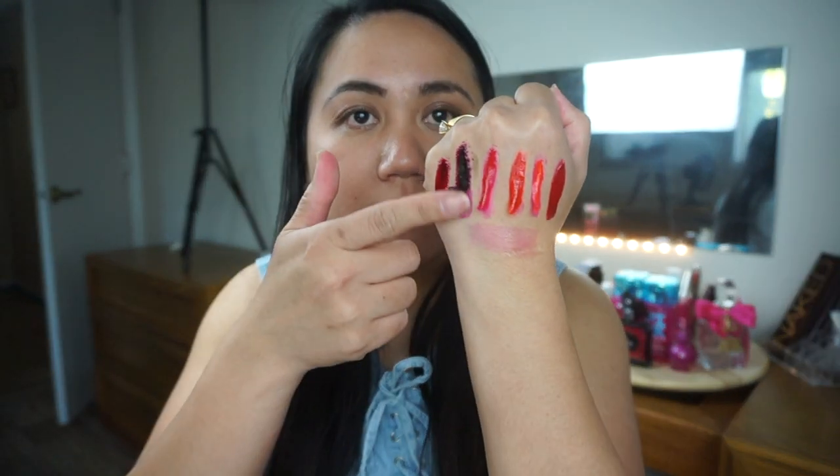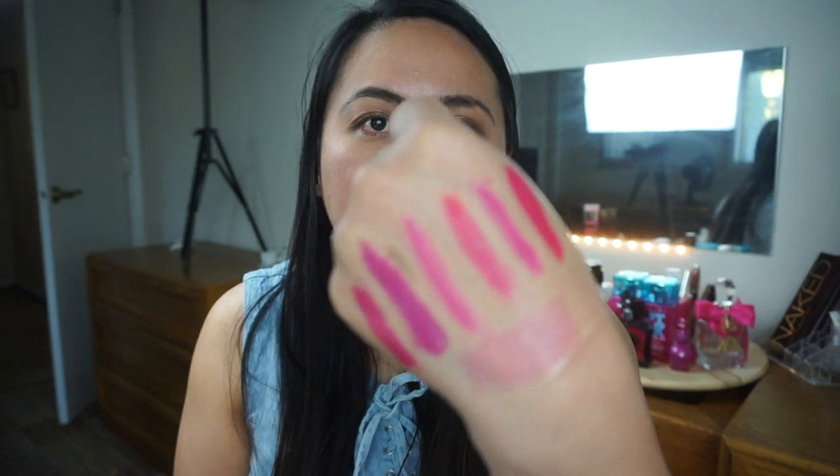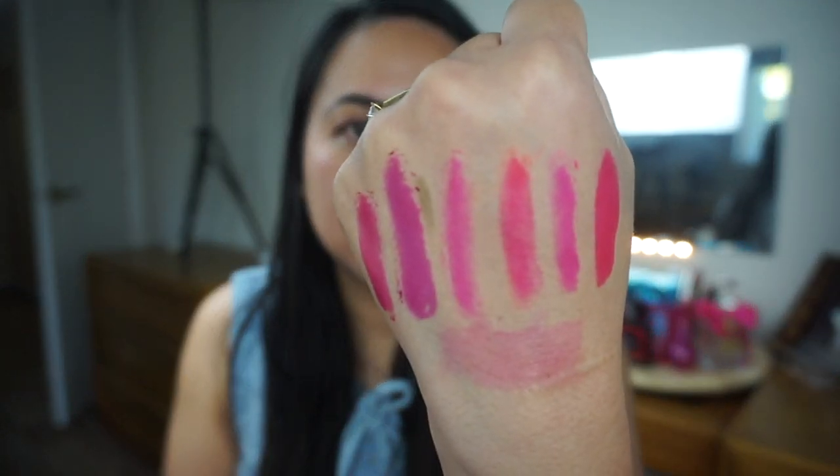For the peel off lip product — once it's been on long enough, it comes off easily. The colors are really pretty. But since the effect is the same as a lip tint, I'd rather just use a water-based or oil-based lip tint than spend 5 to 10 minutes waiting for this to dry, plus having to deal with the bad taste. I wouldn't recommend this.